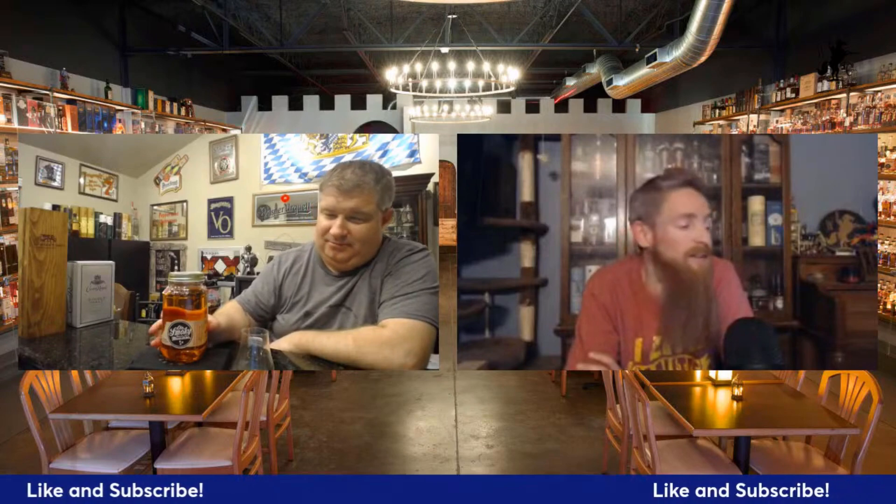Hello, welcome on in to another episode of the Whiskey Crusaders. I'm Will and I'm Matt. On this Saturday's other liquor series, we're sipping on some more Old Smoky product today — this is the strawberry moonshine. Don't forget to hit that like and subscribe button.